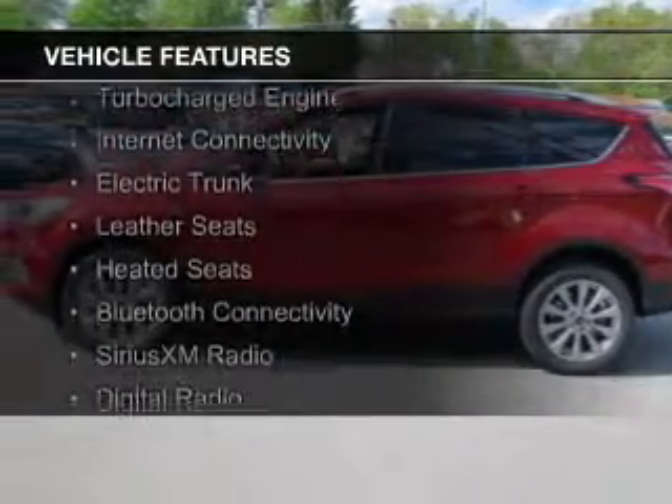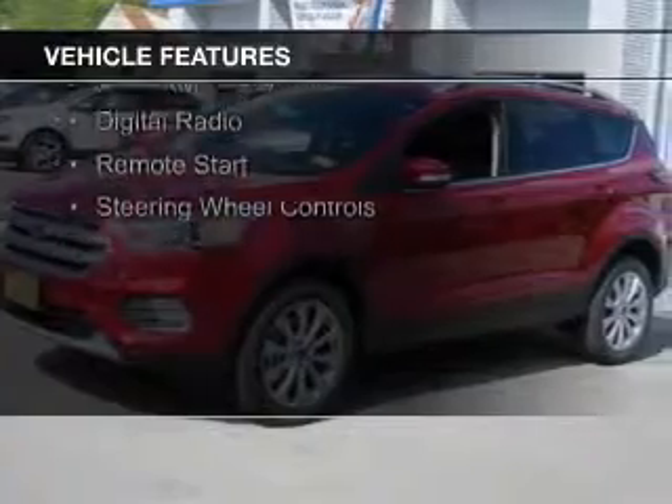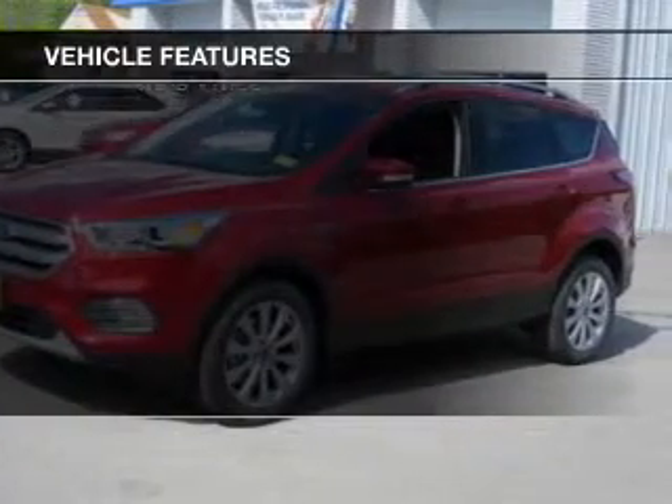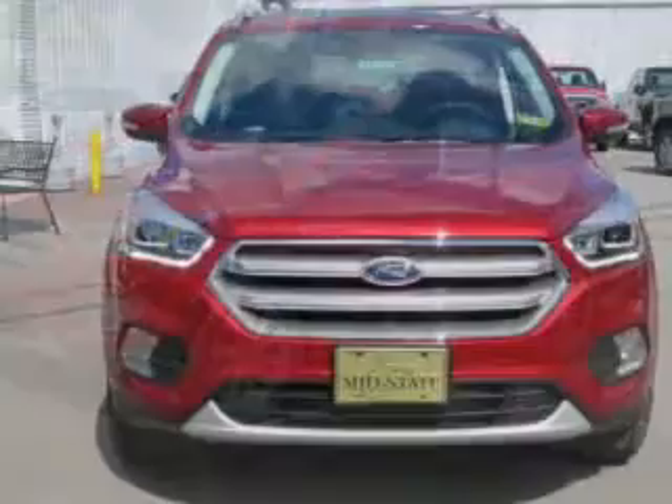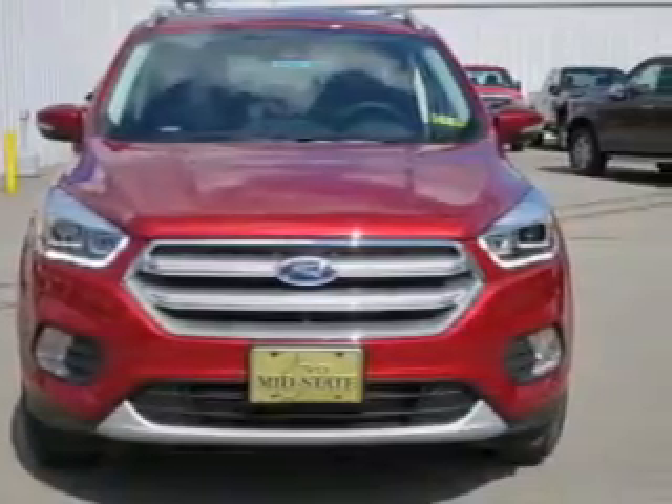The features include a turbocharger, internet connectivity, electric trunk, leather seats, heated seats, Bluetooth connectivity, Sirius XM satellite radio, digital radio, remote start, and steering wheel controls.